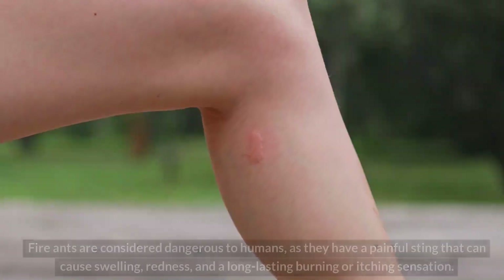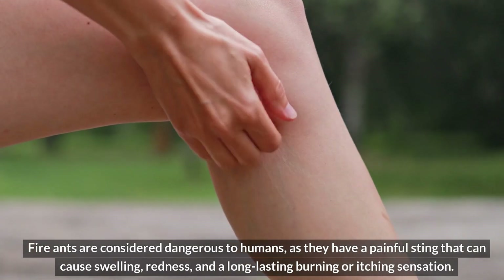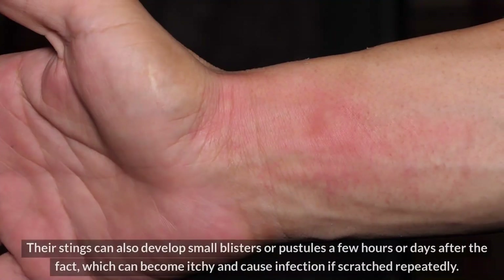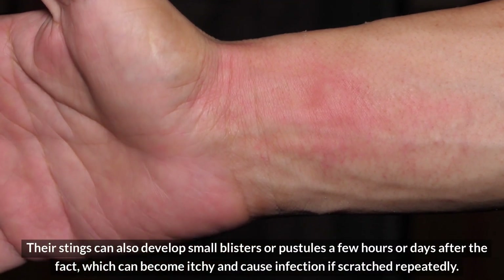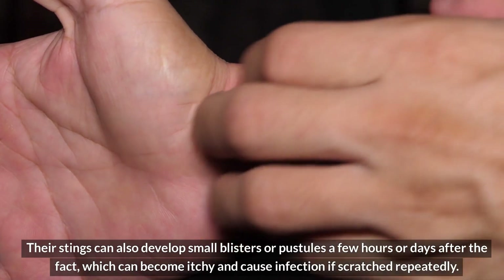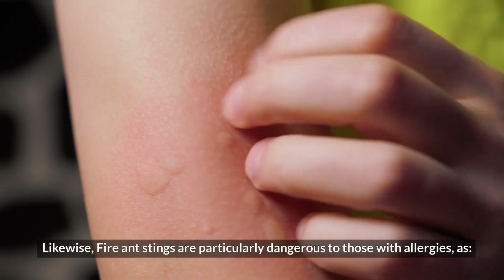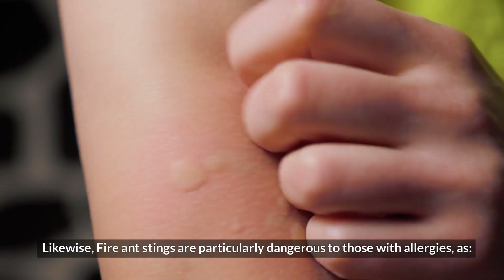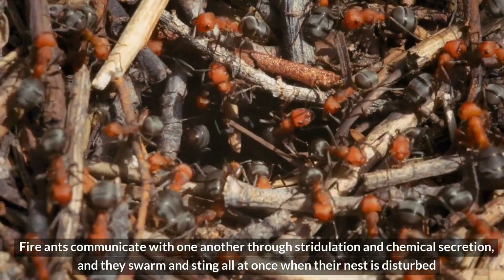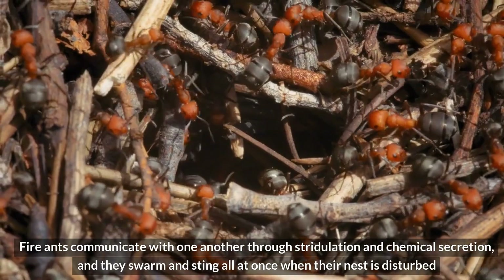Danger to humans. Fire ants are considered dangerous to humans, as they have a painful sting that can cause swelling, redness, and a long-lasting burning or itching sensation. Their stings can also develop small blisters or pustules a few hours or days after the fact, which can become itchy and cause infection if scratched repeatedly. Fire ant stings are particularly dangerous to those with allergies, as fire ants communicate through stridulation and chemical secretion, and they swarm and sting all at once when their nest is disturbed.